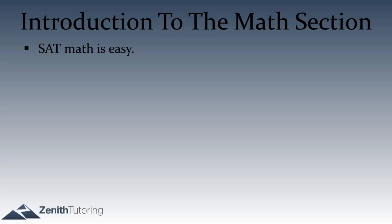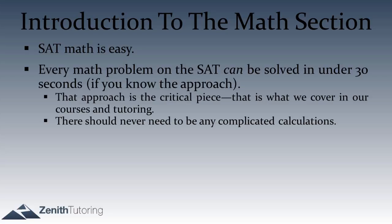How quickly? We find that every math question can be done in under 30 seconds. We really mean that — every math question can be done in under 30 seconds. So if you end up with half a page worth of calculations, you know you might be going a bit astray.